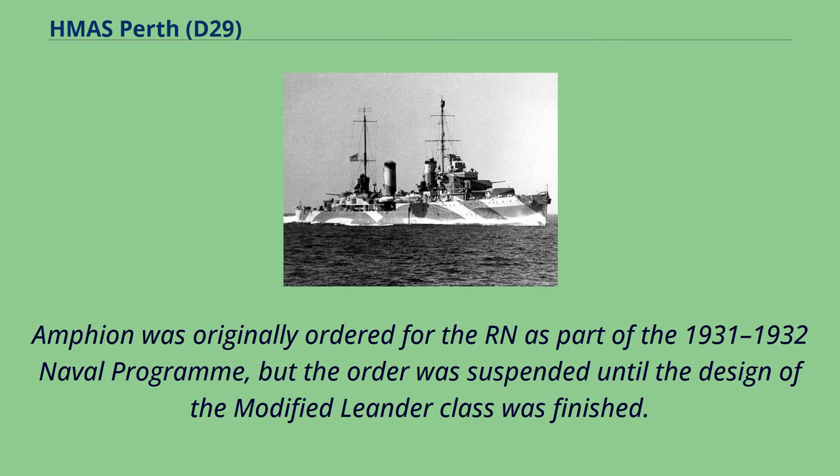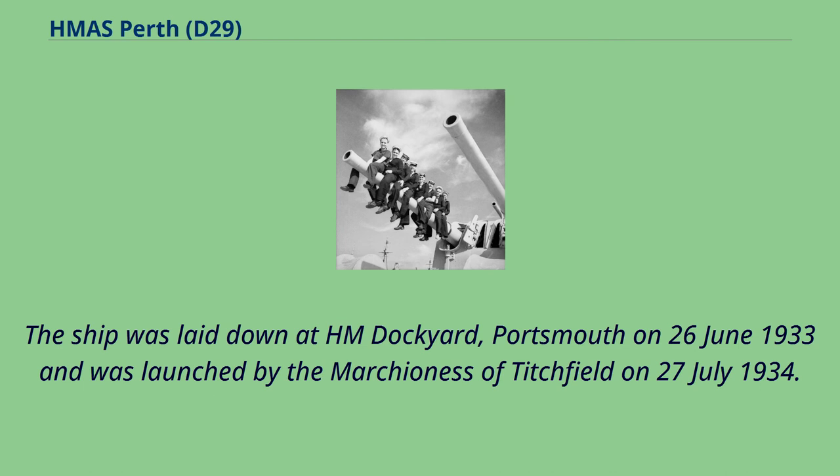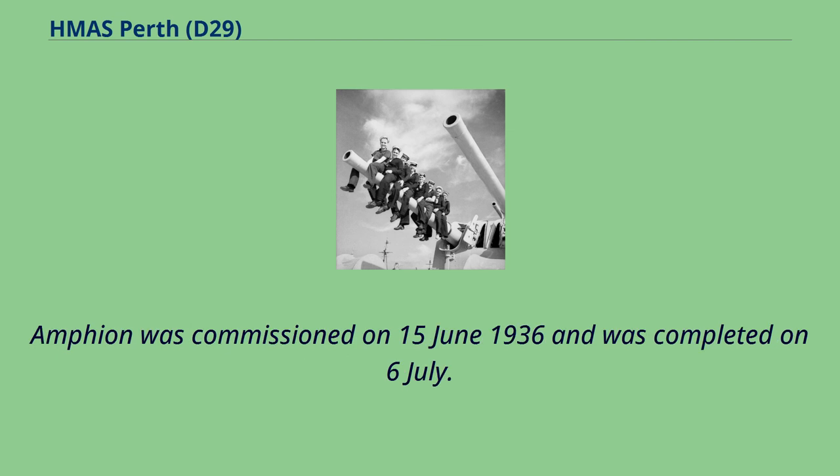Amphion was originally ordered for the Royal Navy as part of the 1931-1932 naval program, but the order was suspended until the design of the modified Leander-class was finished. The ship was laid down at HM Dockyard, Portsmouth on June 26, 1933 and was launched by the Marchioness of Titchfield on July 27, 1934. Amphion was commissioned on June 15, 1936 and was completed on 6 July.